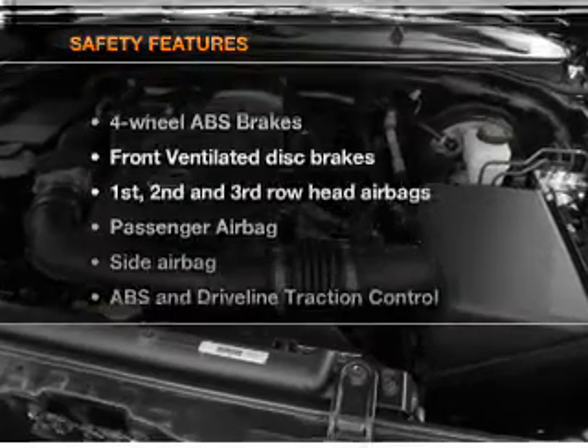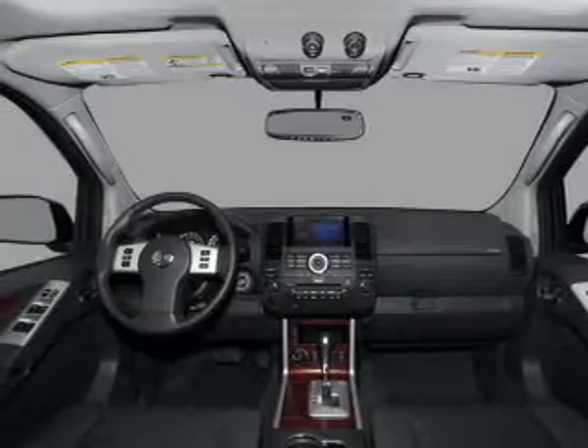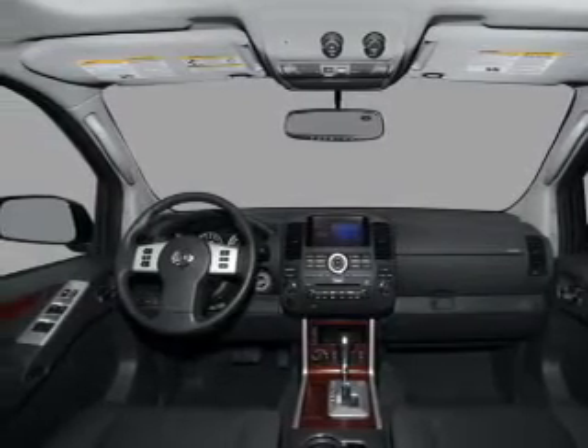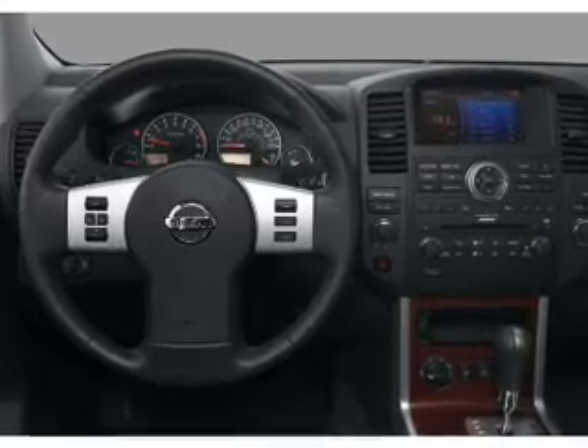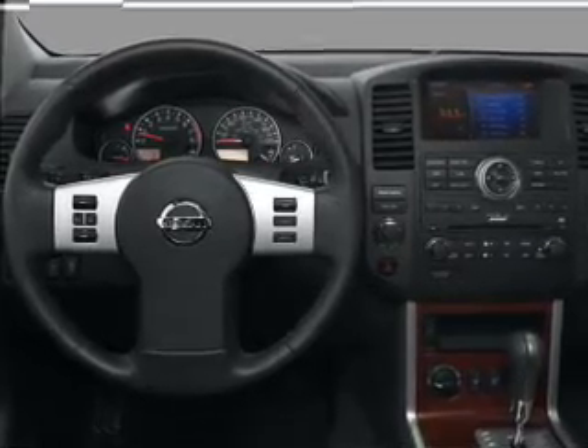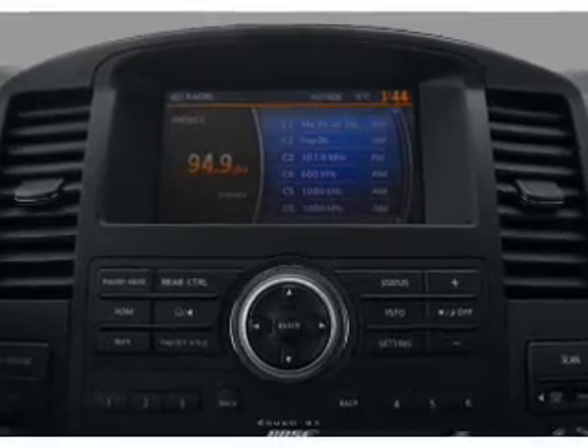If safety is a high priority, rest assured knowing that these top safety components are included: front ventilated disc brakes, curtain head airbags, passenger airbag, side airbag, traction control, stability control, independent suspension. Our website offers more information on all of our vehicles.